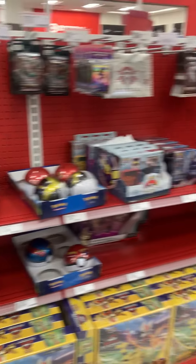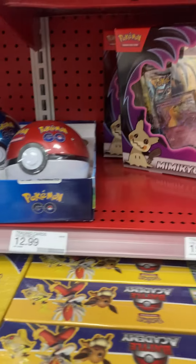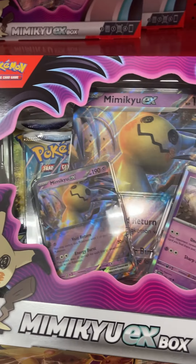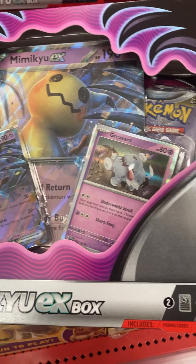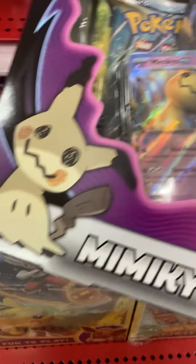So they got the new Mimikyu EX box. I'm not going to grab this, but why not take a look at it. So these are the new holos you're going to be looking at, and you got the Mimikyu EX.